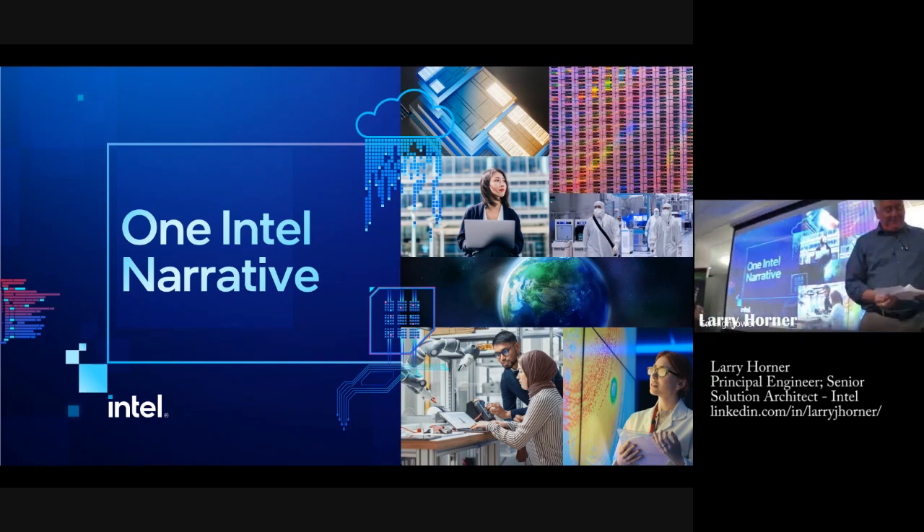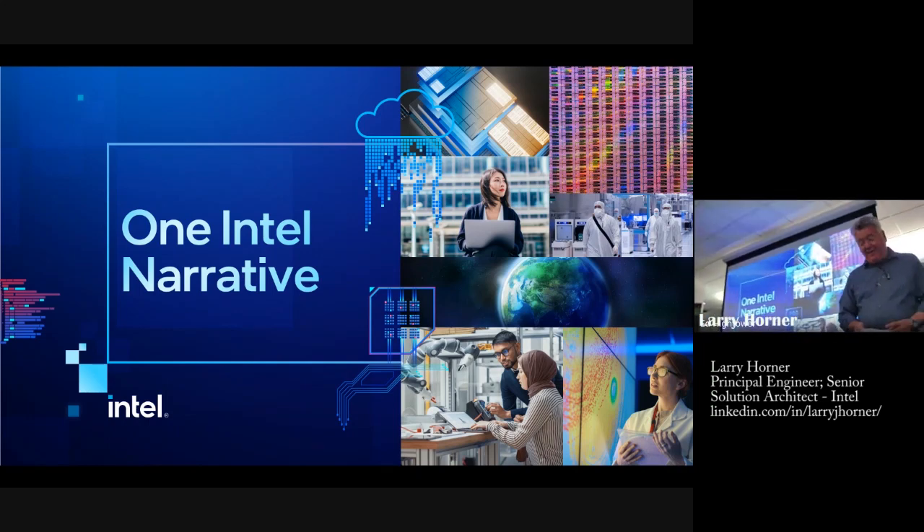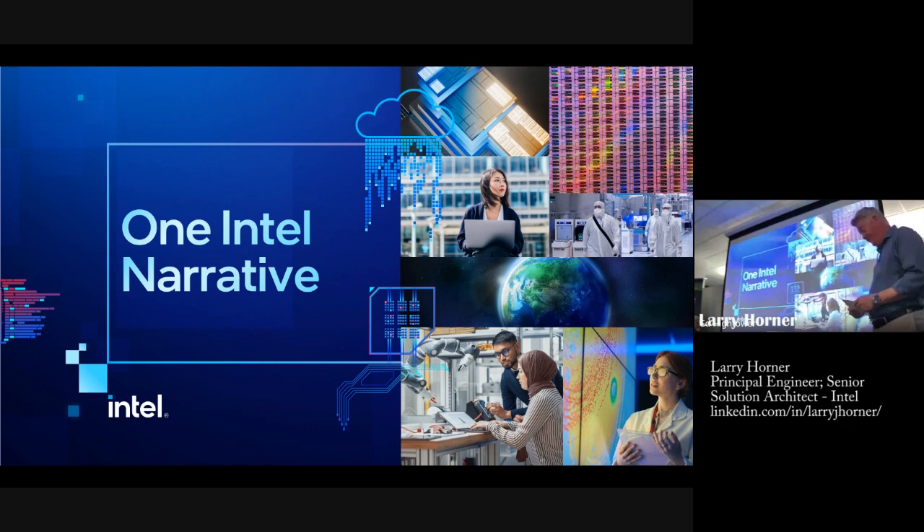Thank you very much for coming. We're not going to delve too deep into some things — if you've got specific technical questions I'm happy to go into that a little bit later — but mostly what I want to talk about is what Intel has been up to for the last three and a half years.